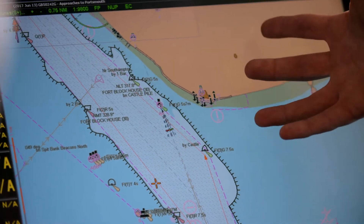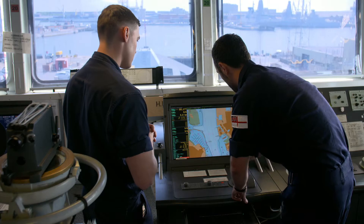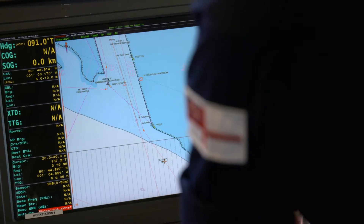It's not just what we get in an electronic chart. We get tidal information, we get information about ports that we may wish to visit, and we also get environmental information. All of that put together is vital to the role we have to do out there, so that you can be 100% sure that what's on the chart relates to what you're looking at out of the window.